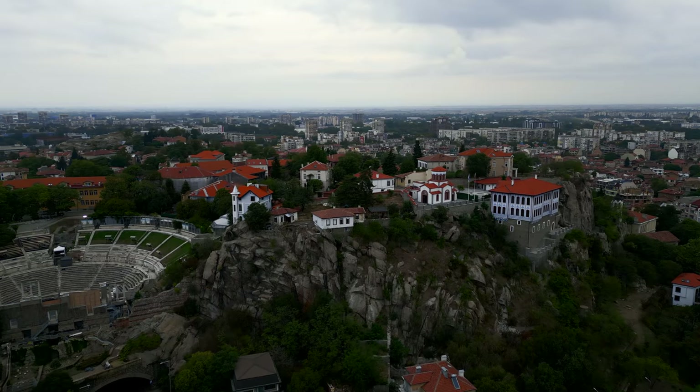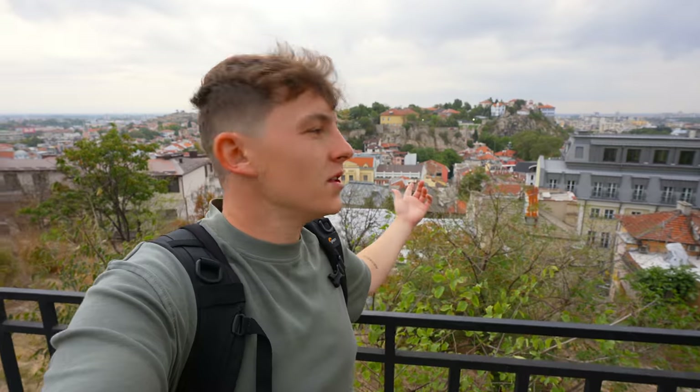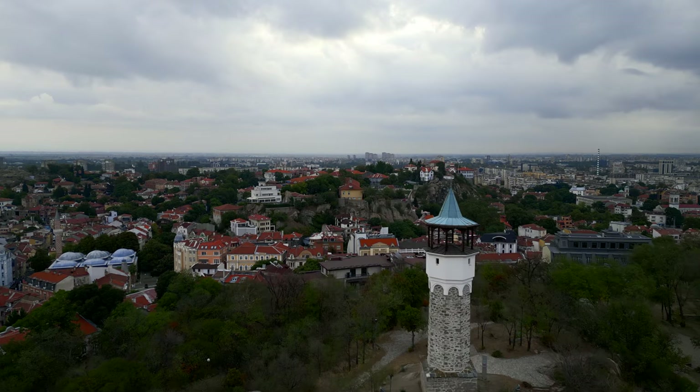Up this little hill over here you get a very awesome view of the Old Town of Plovdiv. You can see the ancient theater from here, a few cathedrals. We are actually next to the clock tower.